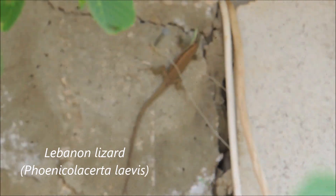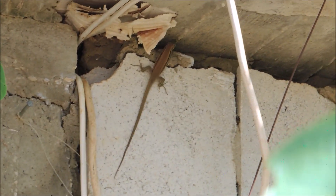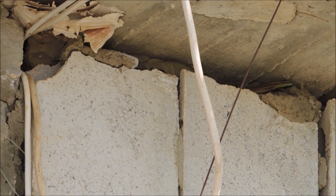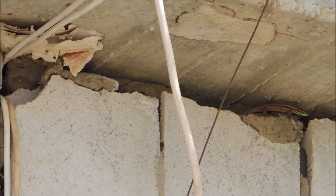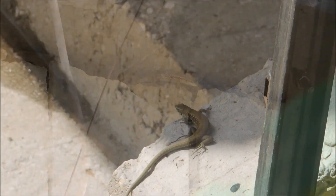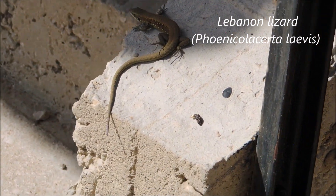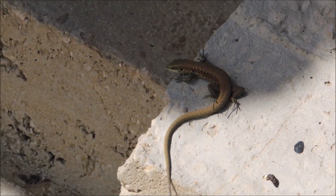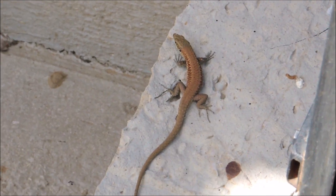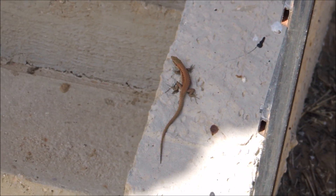Over there is a very common lizard species called Acerta laivis, or rock lizard. It's hiding after it saw me, going inside the rocks. These guys are available almost everywhere in Lebanon. They're insectivores and they're a source of food for many snakes and other lizard-eating animals. Here's another rock lizard just sitting there chilling, sunbathing. We can spot lots of them running around here. They have the ability to climb walls and rocks, searching for insect prey.